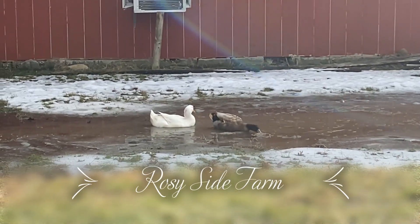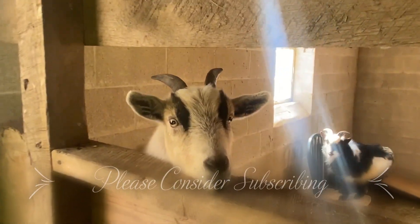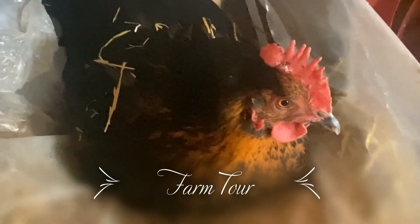Hi everybody, this is Damian with Rosyside Farm. Today we put a few videos out on YouTube but have yet to do kind of a tour or overview of what we've got going on here. So that's what we're going to do today — we're going to take the 1942 Farmall H tractor around the farm and look at what we have to work with, talk a little bit about what we've done and our plans to this point. So stick with us.